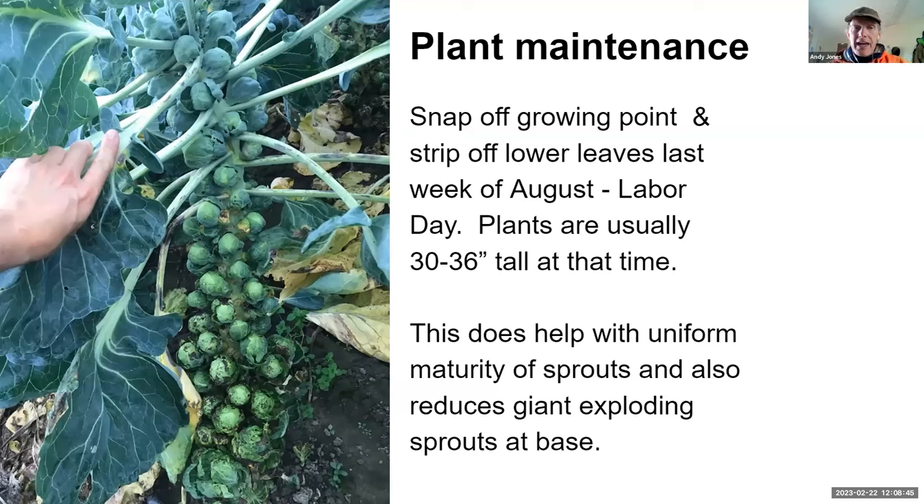We do a little plant maintenance as a once-over. At the end of August through Labor Day, we go through, top all the plants, and strip off a bunch of the lower leaves — typically leaving about 12 leaves at the top of the plant. It promotes air circulation, keeps those bottom sprouts drier, reduces funk, and helps with some uniformity. Note that topping has a genetic component — make sure you have a variety that wants to be topped, as some self-terminate.